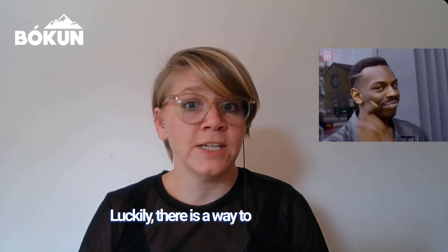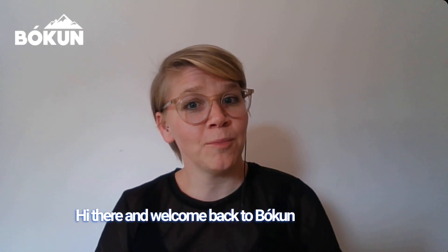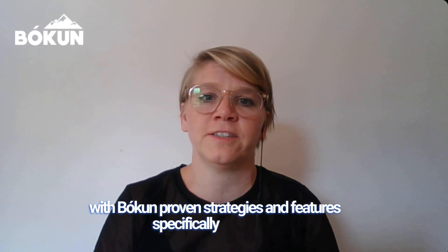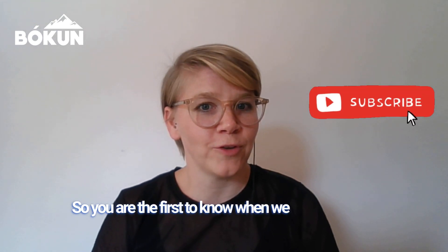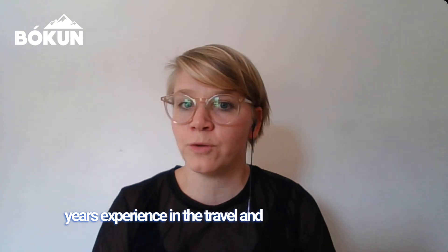Luckily, there is a way to manage all your payments quickly and securely for offline bookings. Hi there and welcome back to Bokun Unboxed, a weekly series designed to help tour and activity operators take their business to new heights with Bokun's proven strategies and features specifically designed for the travel industry. My name is Austildur Skúladóttir and I'm a product manager at Bokun with over 10 years of experience in the travel and tourism industry.